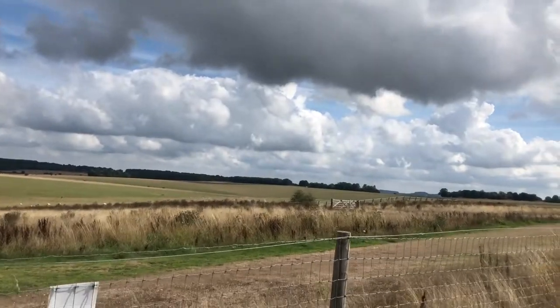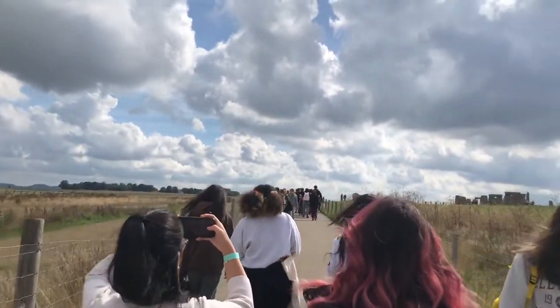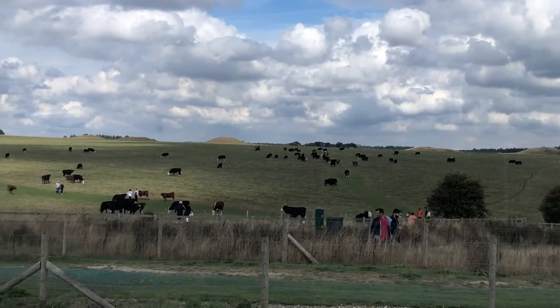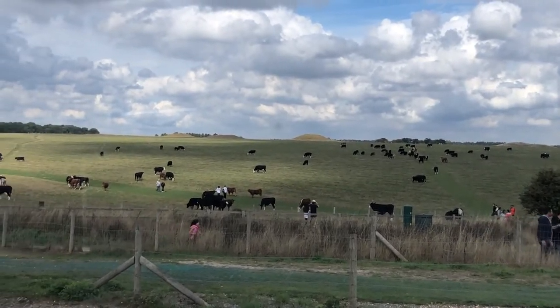Here we're walking up to the monument — and now for the highlight of the trip: the cows! Some of my braver peers went down and walked with these guys, but I was happy just to see them from a bird's eye view.